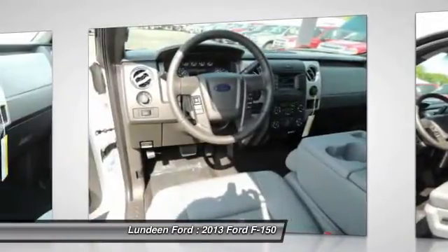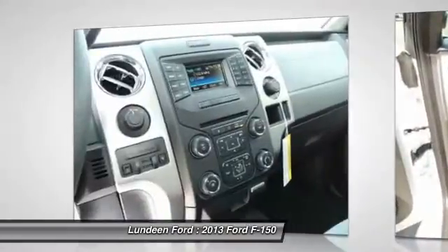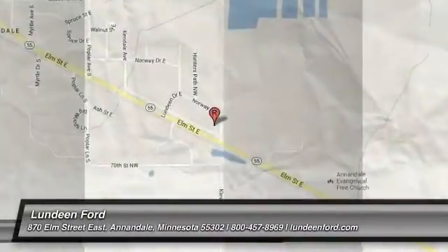Intermittent wipers, tilt steering wheel, power outlets, split bench seat. Come take a test drive today.